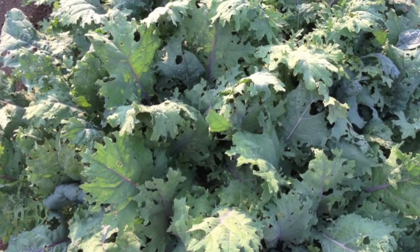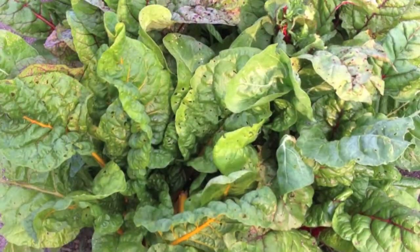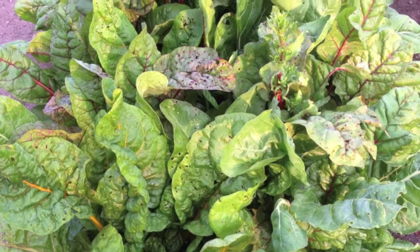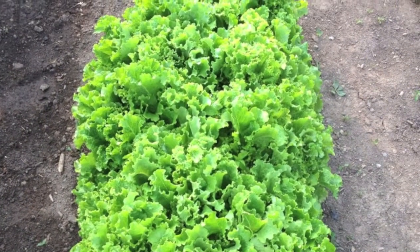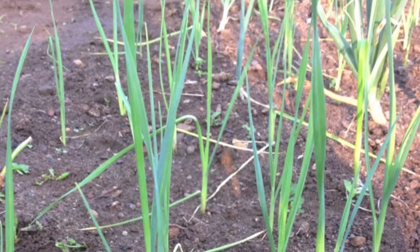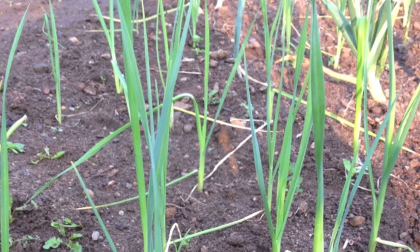Kale has been eating for weeks, and we'll probably be able to be eating that all the way till Christmas. This is the Swiss chard — you can see we're having some problems there also with the leaves getting eaten, but still no problem. Lush, wonderful lettuce that we've been eating for weeks. In fact, we've already gone through one entire type of lettuce.